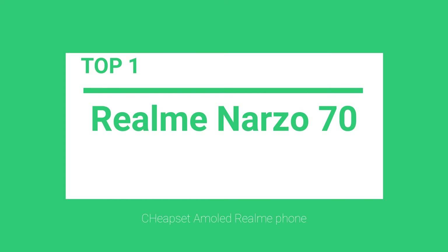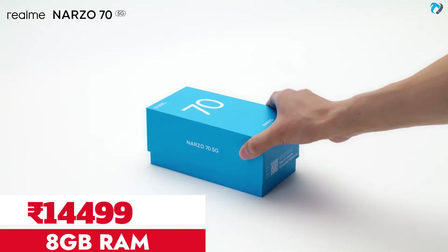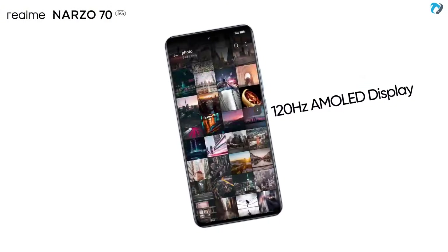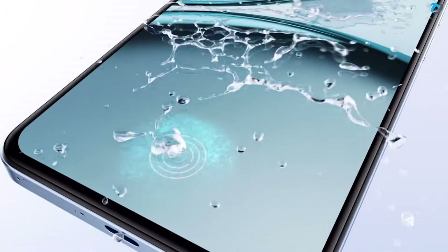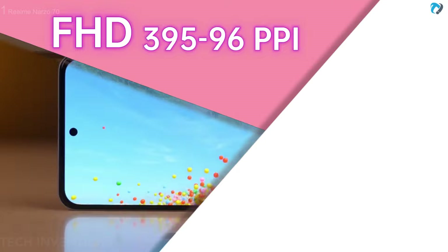At number 1, Narzo 70 Pro. This is the Narzo 70 5G, or you can say the copy of Narzo 70 Pro in terms of design and display. The phone has a 6.67-inch AMOLED display including 120Hz refresh rate with a magic ring design. It also supports Rainwater Smart Touch, which enables you to use it with a wet hand without any resistance. FHD resolution at 396 PPI provides an outstanding view.